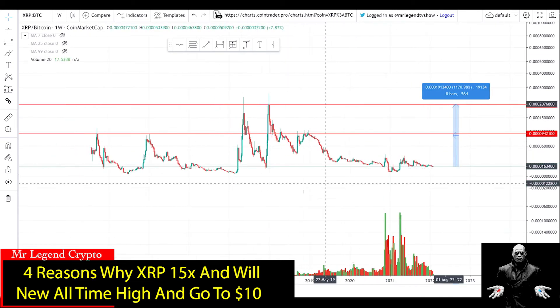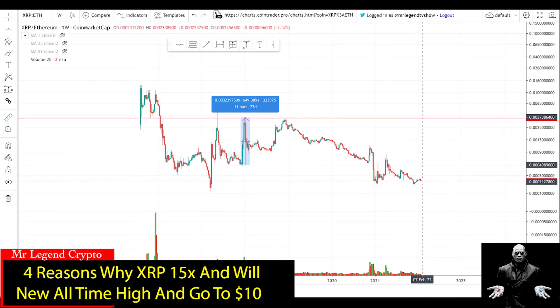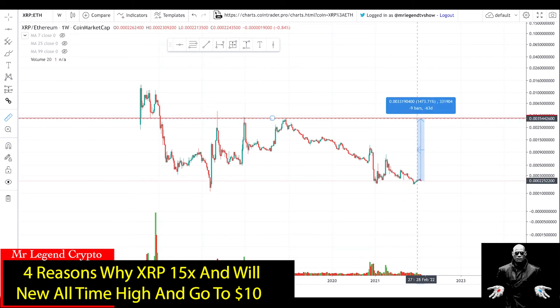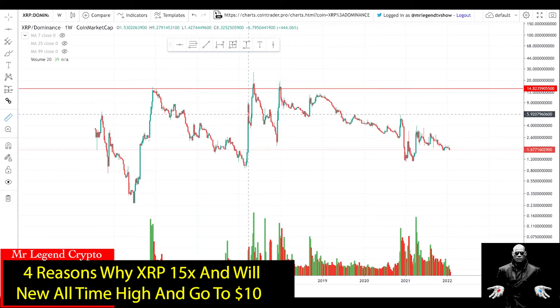The XRP/Ethereum price chart is also near its all-time low. You can see the XRP/BTC chart is flat near its all-time low, and the same is true for XRP/ETH — meaning people flipping XRP for Ethereum has reached an all-time low. Historically, whenever it reaches an all-time low we get a violent reaction. The last major reaction was 36x against Ethereum; the one before that was 700x against Ethereum. We've been losing value against Ethereum since December 2018, and I expect a violent reaction to come, pushing XRP to $10 or more.